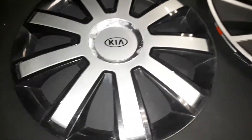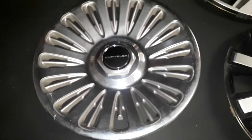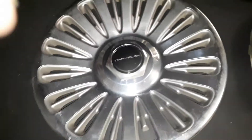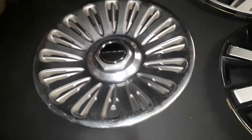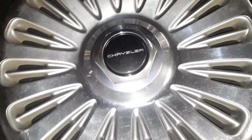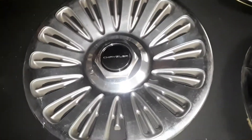Next we have a 16-inch Chrysler LHS wheel cover. You don't really see these too often anymore — they're not that common. I do have quite a number of them, but I just came across this one today. It still has a lot of road salt on it but might polish up nicely.